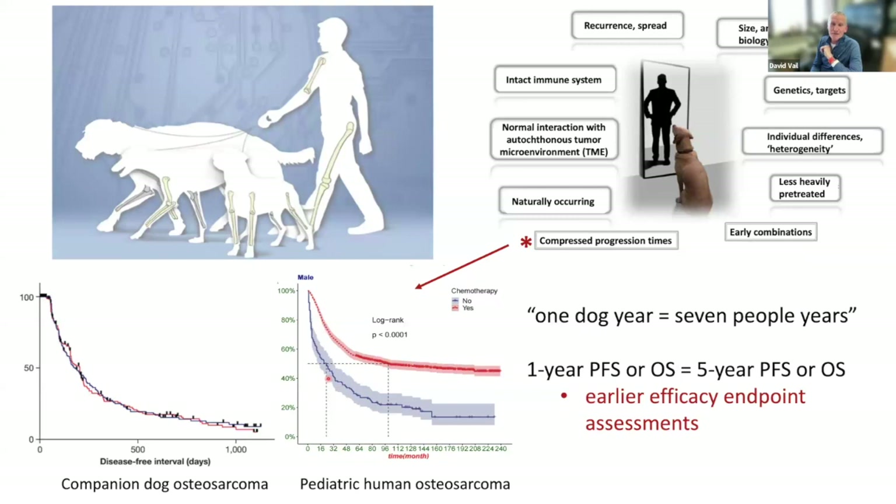Finally, there is compressed progression time. The concept that one dog year equals seven people years holds true not just temporally in terms of lifespan but also in tumor progression. In osteosarcoma, a one-year progression-free survival really equates to about a five-to-eight-year progression-free survival in kids. This obviously can give us a turnaround time and a go/no-go decision much earlier.